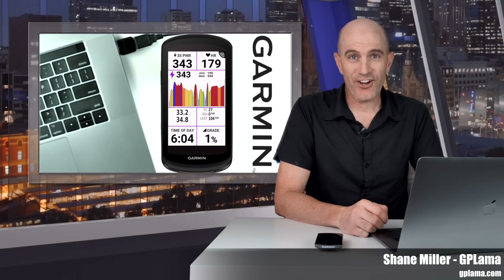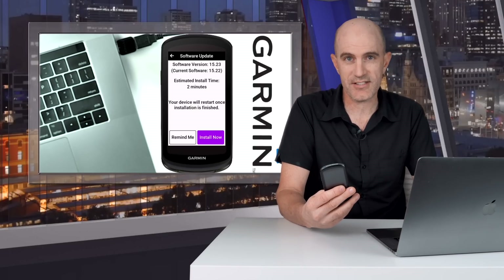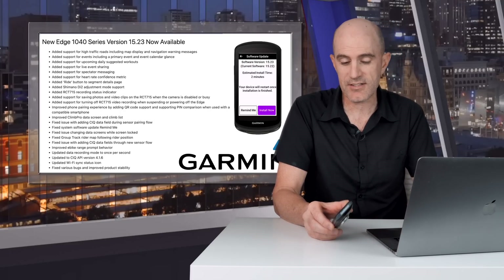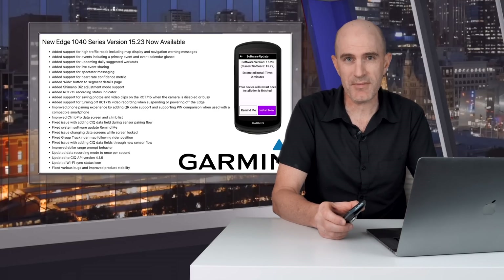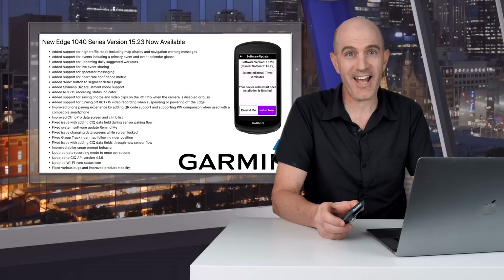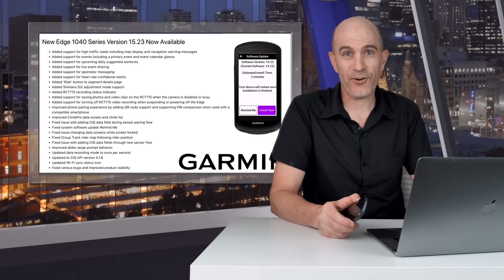Welcome to the GPLama YouTube channel. Hot on the heels of recent firmware updates for the Edge 530, 830, and 1030 series is quite a significant feature upgrade for the Edge 1040 series. I've been using a number of these features in beta for the last little while. This week they've hit public release and should be available for your unit. We are seeing quite the separation now between the X30 and the X40 series. Let's dig into a few of these significant options and what they're all about.